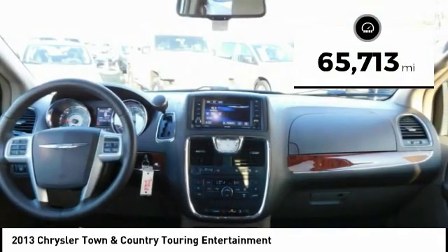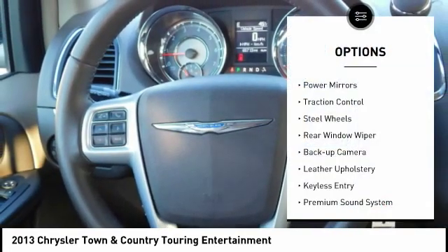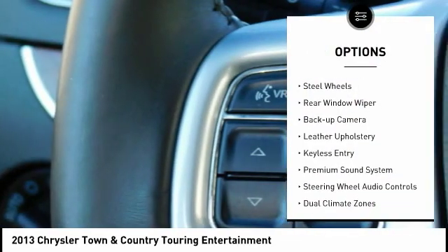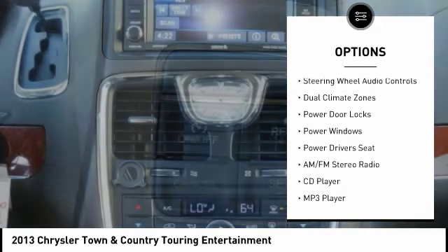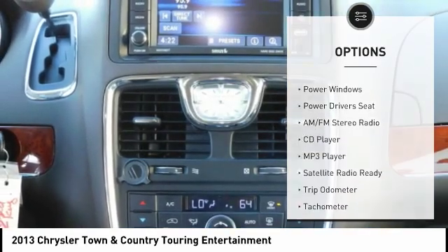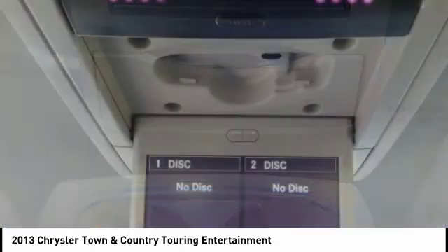This vehicle has less than 70,000 miles. Here are some of this vehicle's great options: power mirrors, traction control, steel wheels, rear window wiper, back up camera, leather upholstery, keyless entry, premium sound system, steering wheel audio controls, and dual climate zones.